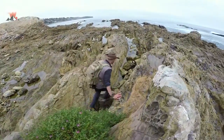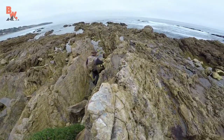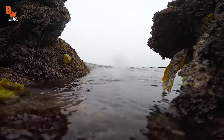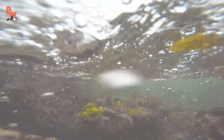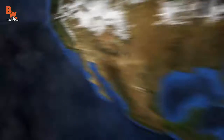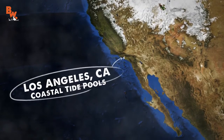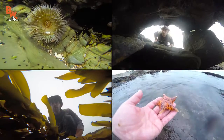If there is one ecosystem on the planet that is constantly changing, it has to be the tide pools. With every single rising and falling of the tide, new waves crash upon the rocks and alter the placement of plants and animals. Along the coast of California, there are a slew of creatures that you can find, if you know exactly where to look.